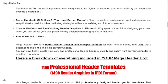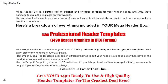Plus a whole lot more. Mega Header Box is a better, easier, quicker, and cheaper solution for your header needs — and one that's designed to make the final sale on your website. You can now finally create your very own professional-looking headers quickly and easily right on your computer in less than one hour.